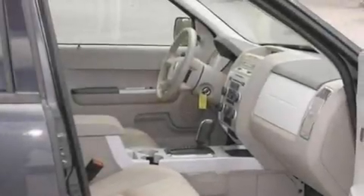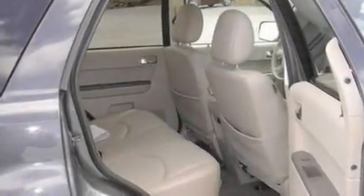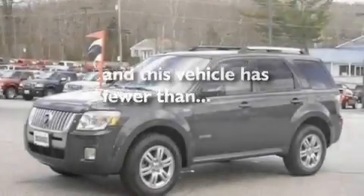Its top features include a moonroof, dual-power seats, cruise control, a four-speaker stereo system, a leather interior, a multi-link rear suspension, alloy wheels, a low-tire pressure indicator, an auto-dimming rearview mirror, and this vehicle has fewer than 49,000 miles on the odometer.